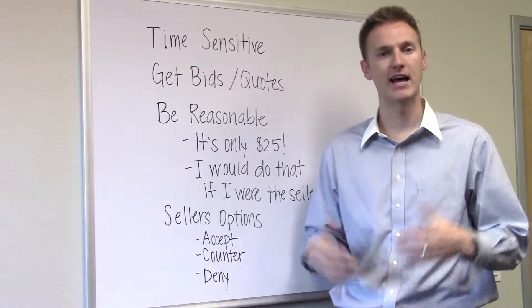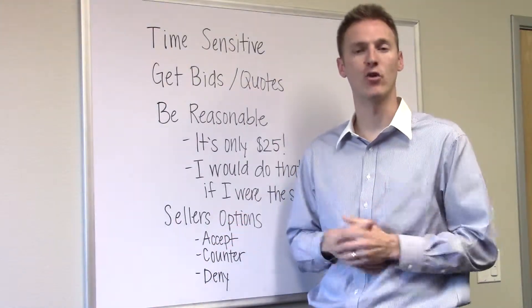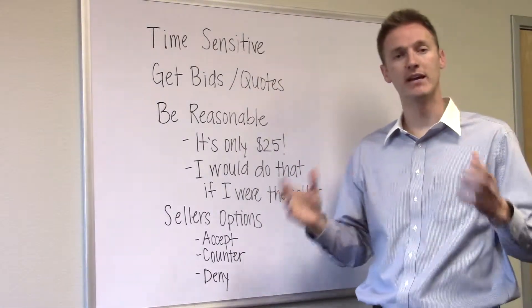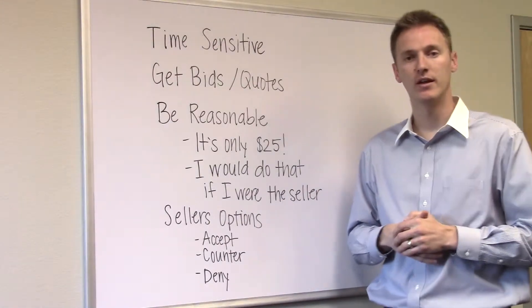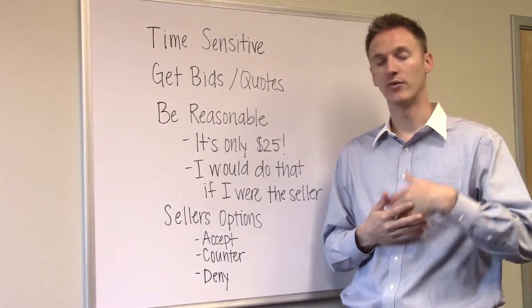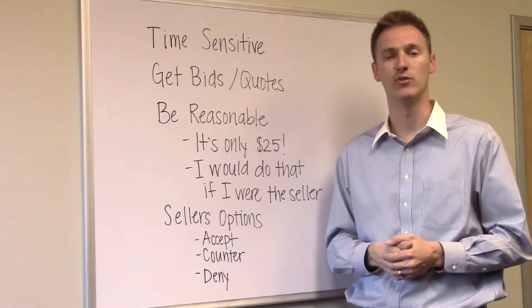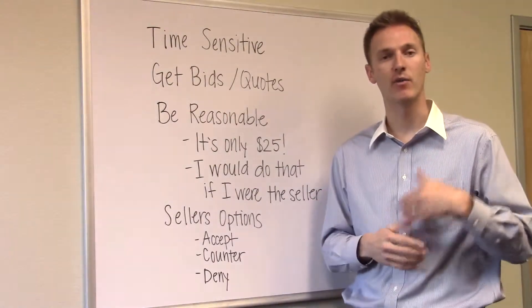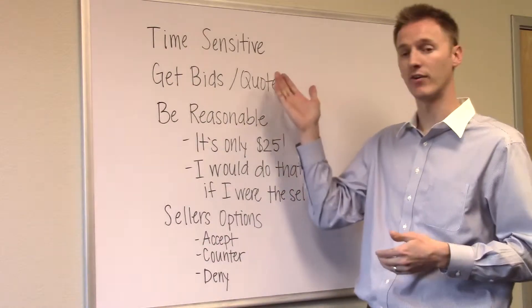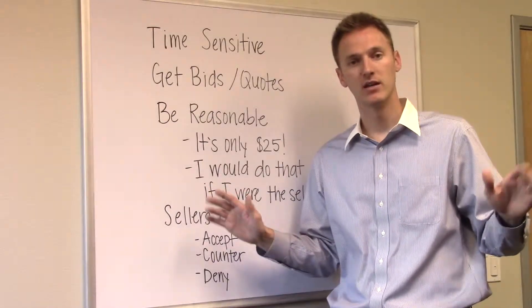You've already written an offer, you have an accepted agreement between you and the seller, and now it's time for your home inspection. You've got time-sensitive things to deal with. Depending on what your realtor wrote into the offer, you could have five business days to get the inspection done, seven, or ten. Some commercial properties allow 60, 90, even six months of due diligence time. Know your time frame from the beginning — if you have seven business days and you don't respond to the seller, you're waiving your right to that inspection.